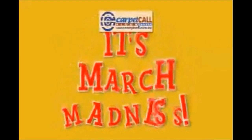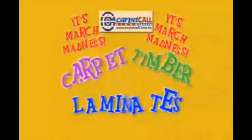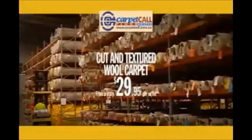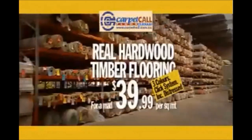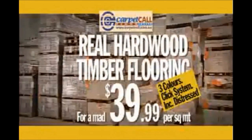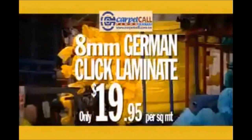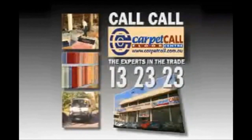It's March Madness as Carpet Call slash prices on thousands of meters of carpet, timber and laminate flooring. Cut and loop pile carpet in a wide range of colours from $15 per square meter. Cut and textured wool carpet from a crazy $29.95 per square meter. Real hardwood distressed Click System timber flooring in three colours for a mad $39.99 per square meter. And 8mm German Click Laminate only $19.95 per square meter. Don't miss March Madness at Carpet Call — the experts in the trade.